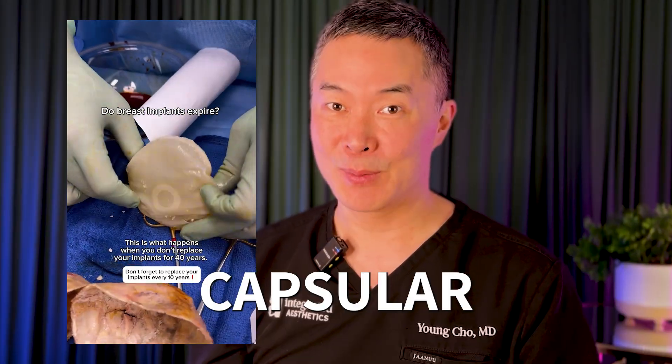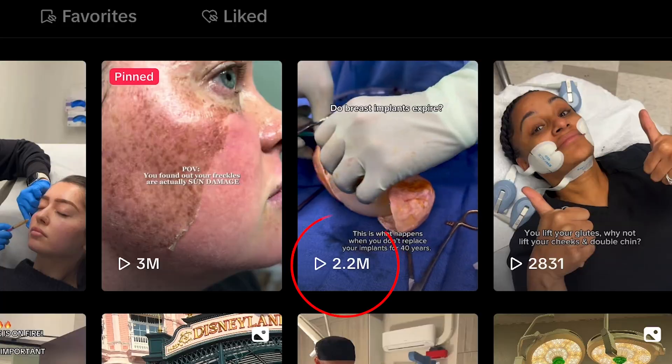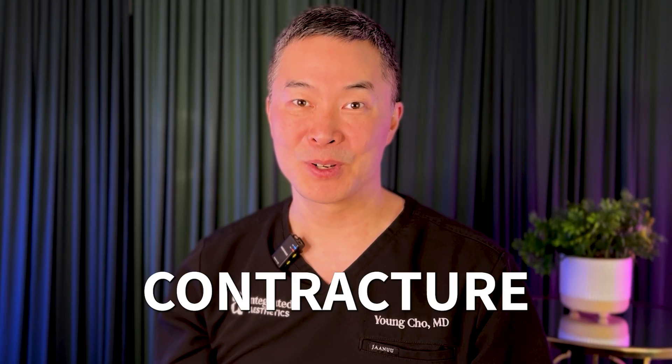No, this is not a jacket potato or a lychee or an orange peel. What you're seeing is what is known in plastic surgery as a capsular contracture. One of our recent TikTok videos got over 2 million views and the comments section just blew up. So many of you had many great and interesting questions. In this video, I want to clear up some of the confusion around implants and some of the complications that can arise, especially when it comes to capsular contracture.